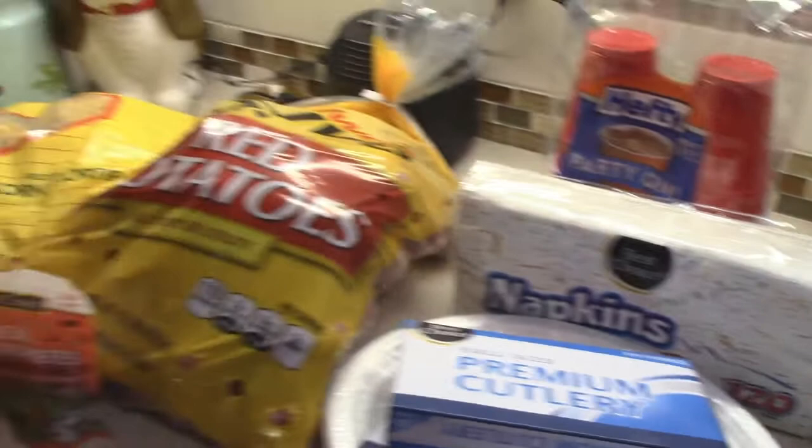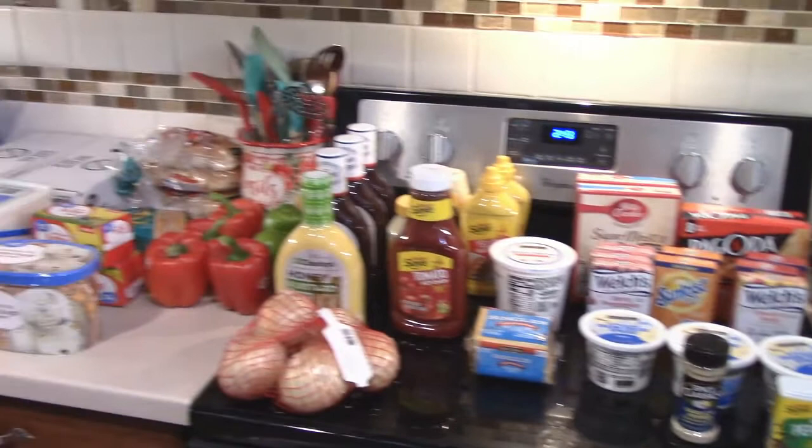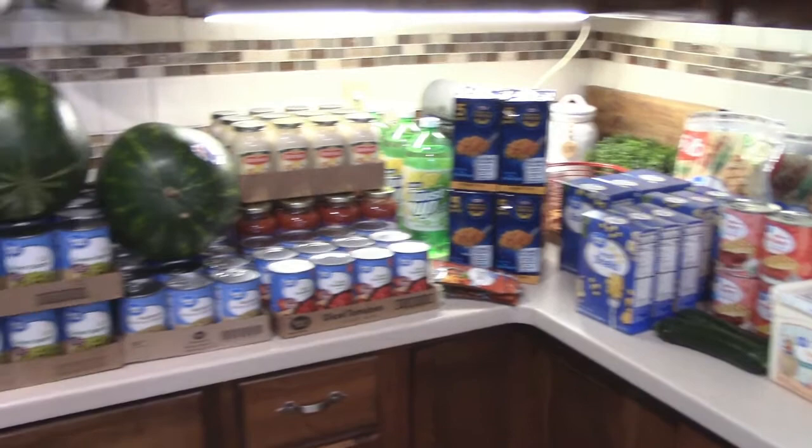I'm pretty sure this is the largest grocery haul that I have ever done on my YouTube channel. I told Tyler it's the largest grocery haul we've done because it literally takes up every bit of counter space. Thank you all so much for hanging out with me today. Please give this video a thumbs up if you enjoyed it, subscribe if you're new, and let me know down in the comments what are some items that you always buy to stock up your pantry. Bye y'all!